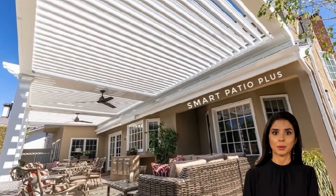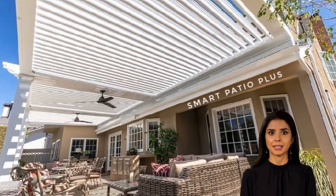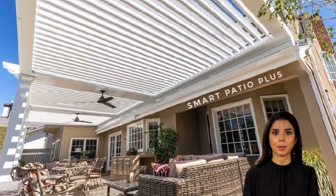With a simple push of a button your patio can go from shaded to sunny in seconds. Our patent-pending technology allows you to control your patio shade structure from anywhere on your property using an app on your smartphone or tablet. This smart device also tracks sun exposure patterns over time so you know exactly how much shade is needed at any given moment during the day for maximum enjoyment.